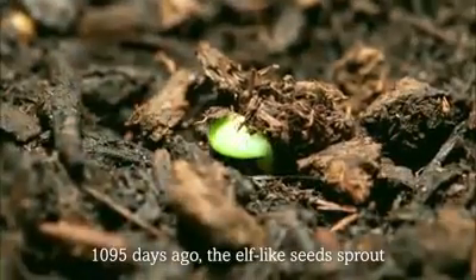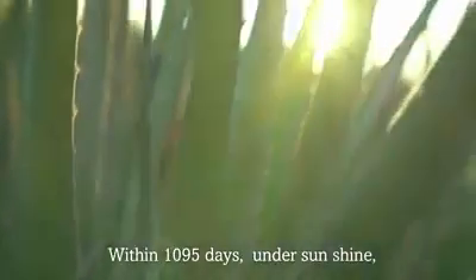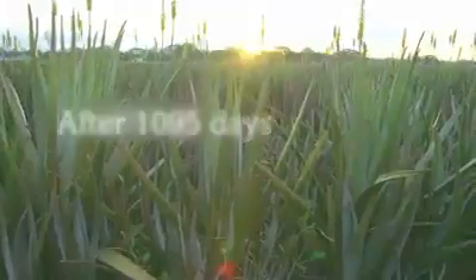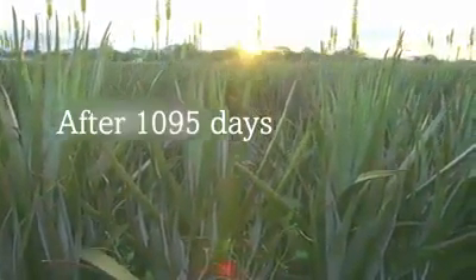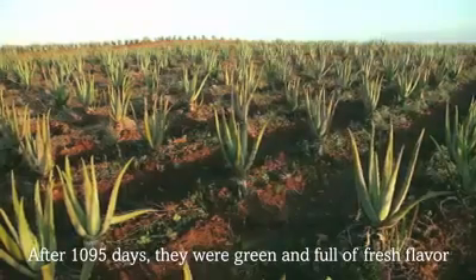1,095 days ago, the elf-like seeds sprout. Within 1,095 days, under sunshine, they gained momentum to grow rapidly. After 1,095 days, they were green and full of fresh flavor.